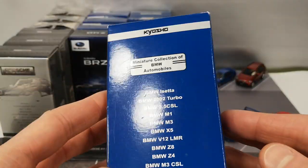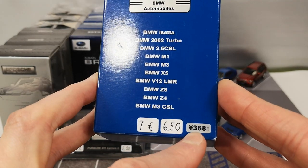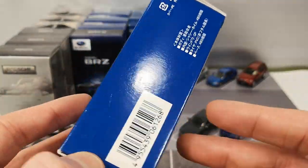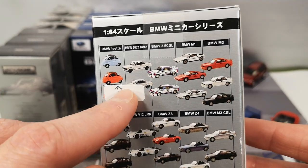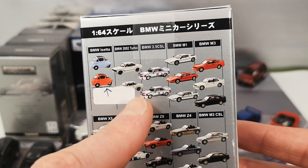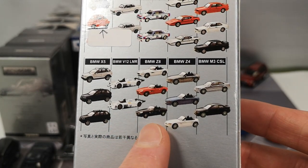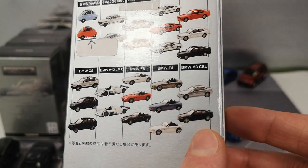Now let's get to the BMW miniature collection. Here are all the vehicles in the set — same price again. Originally priced at 368 yen, which is 2 euro 65 cents, about the same in US dollars. These have a 2005 copyright. The set includes the BMW 2002 Turbo, BMW 3.5 CSL, the M1, the M3, the first M3, the X5, the V12 LMR — probably Le Mans Racing — BMW Z8, BMW Z4, and the M3 CSL.